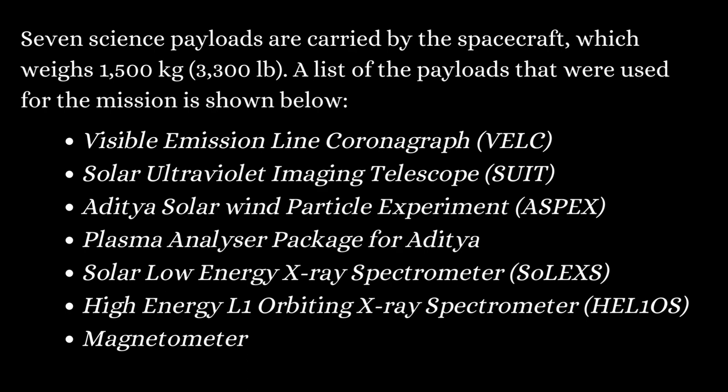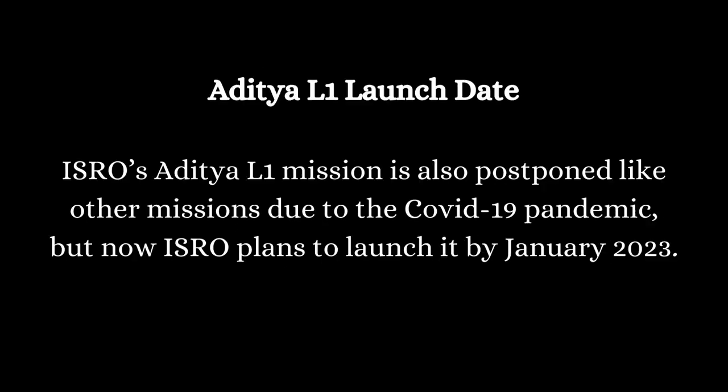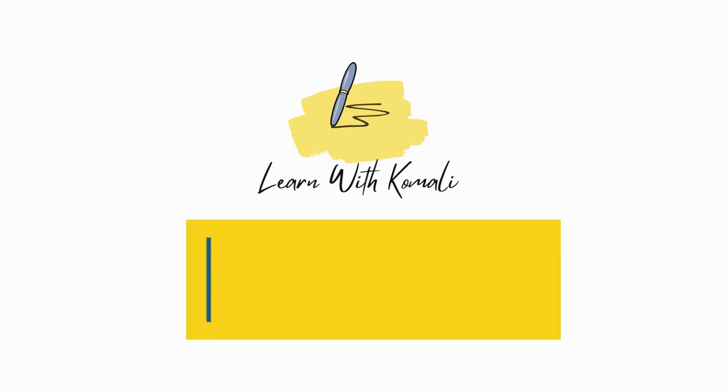The main objectives of the Aditya L1 mission include: the study of the dynamic nature of the sun's outermost layers — the corona and the chromosphere — and gathering information about coronal mass ejection (CME). It will also study the origin of solar flares and their direction through interplanetary space from the sun to the earth. Examinations will include collection of data for space weather prediction. The mission was postponed due to COVID-19 and is now planned for launch in January 2023. That's it for this video — please subscribe to my channel Learn with Komali.